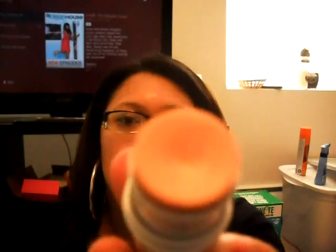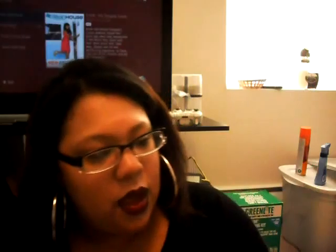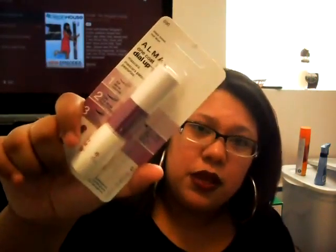I also got this Elf All Over Color Stick in Golden Peach — I'll swatch it on my blog. Then I got three Aume One Coat Dial Up Mascaras: two in Black is the Black and one in Black Brown. I thought this was a really good deal because I saw these at Walgreens for around $8.49. So definitely visit your local Dollar Tree.